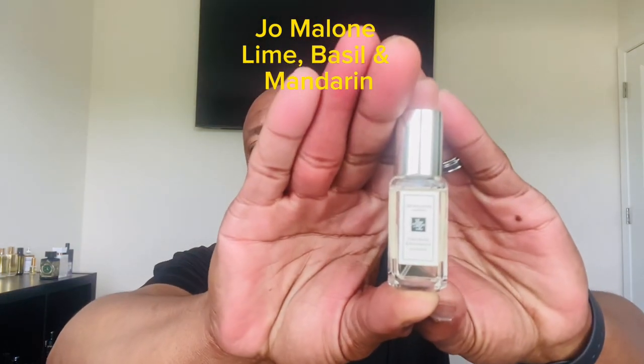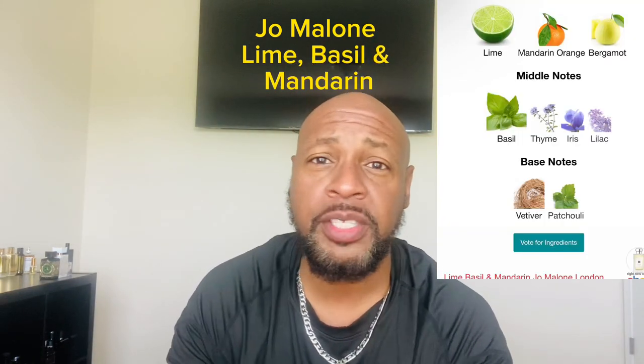First up on the list is a Jo Malone fragrance — Lime Basil and Mandarin. Top notes of lime, mandarin orange, and bergamot; middle notes of basil, thyme, iris, and lilac; base notes of vetiver and patchouli. You get intense lime up top, basil in the mid giving a green effect, and mandarin in the base adding another citrus aspect. It's a fresh and clean fragrance, full of life and uplifting. It's a cologne concentration so it's great for layering, fresh out the shower, or before bed. It really does smell great — absolutely wonderful scent profile.